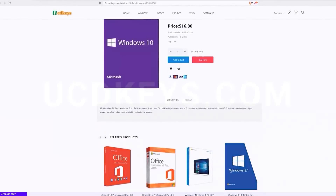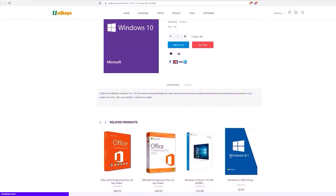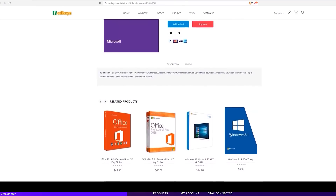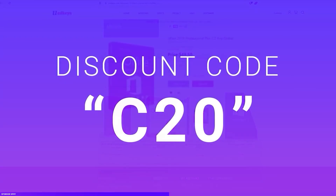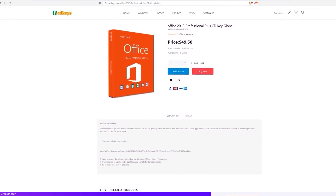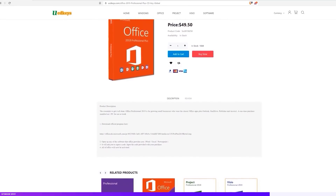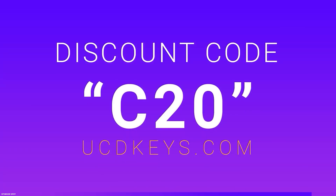This video is sponsored by UCDkeys.com. UCDkeys are partnering with Cortex to bring you Windows 10 keys that work globally for just over $16, and you can get them discounted further by 20% by using the discount code C20. You can also get office keys, which also work globally. I've been using these keys myself and they work without any issues and get delivered quickly. Check out the links in the description and don't forget to use the discount code C20 for 20% off at UCDkeys.com.